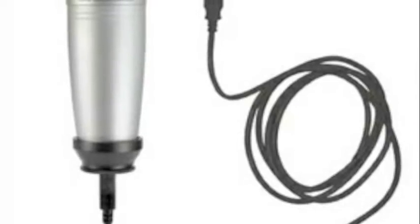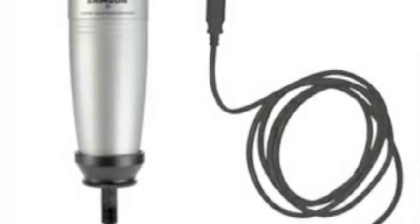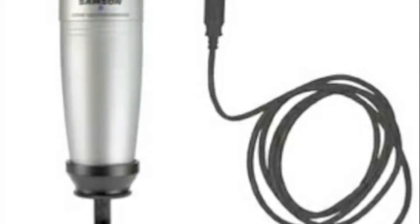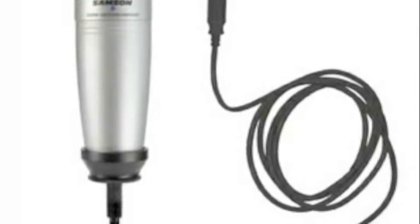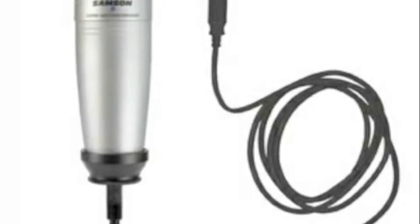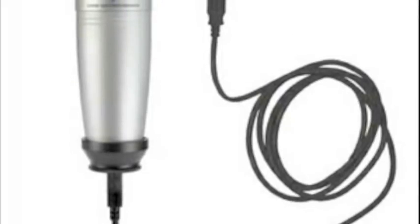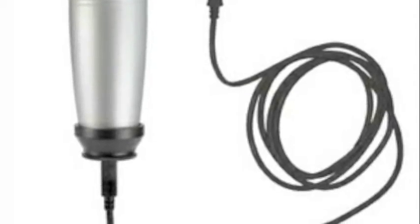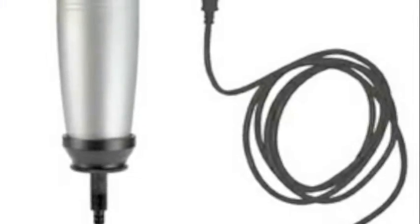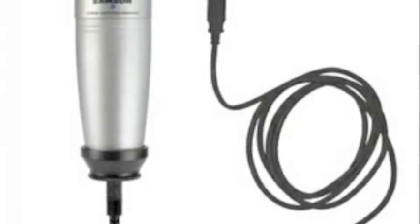Another piece of hardware that I would be using in my industry would be the USB microphone. I would use this type of microphone because it is the essential element for musicians who want to get a decent recording without updating your sound cards. I would simply buy the Samson C1U condenser mic. This mic can be used for vocalists and for recording acoustic instruments.